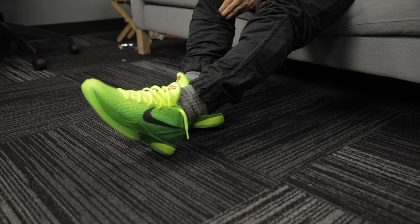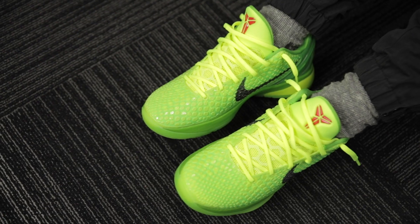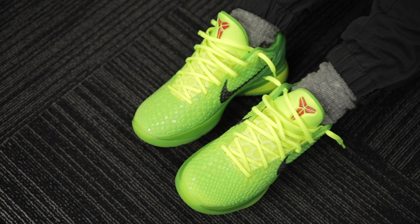As far as fit, they do run a tiny bit snug — I would go half a size up. And of course if you like hooping in the Kobe 4s and 5s, these are very, very similar.